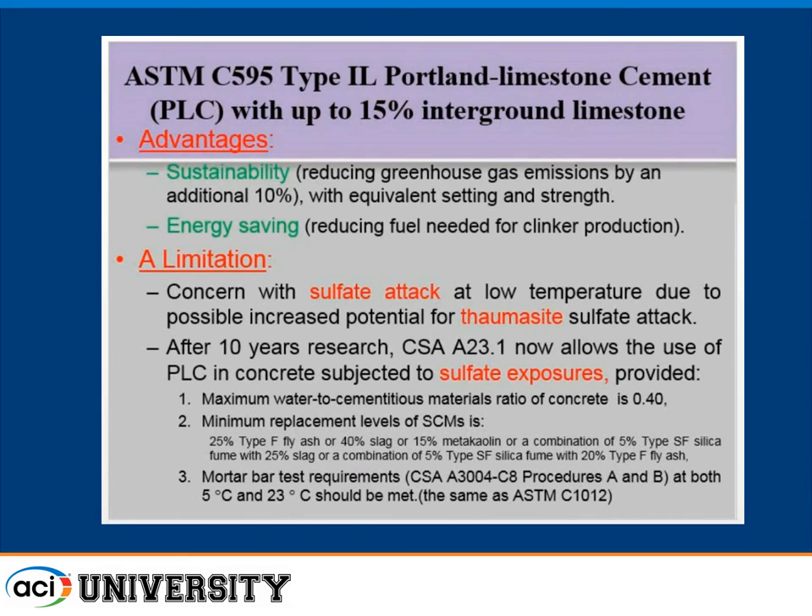The concern is this low-temperature issue. In Canada, we allowed these equivalent cements back in 2008, and we've been doing research on the increased risk of sulfate attack for about 10 years, including mortar bars as well as concrete. The Canadian standard since last year now allows the use of limestone cements with SCMs in sulfate exposures in concrete, but we still have belts and suspenders: minimum levels of SCMs, a mortar bar test run at low temperature that you must pass, and a required 0.40 water-cement ratio.